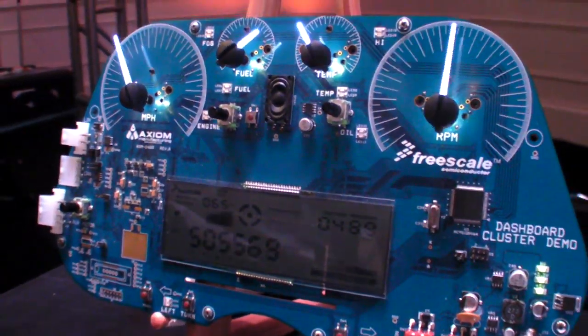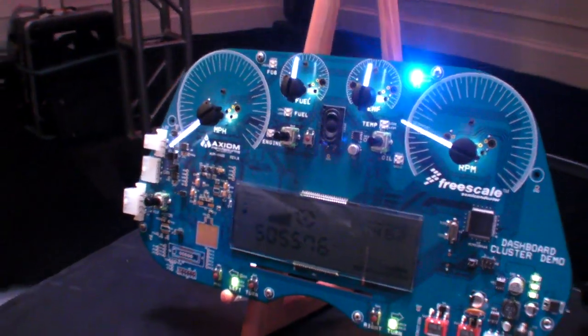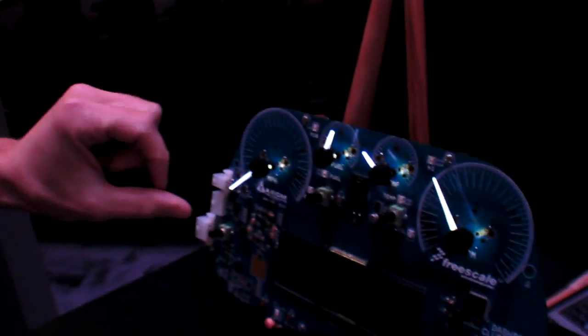This is a fully integrated system on a 16-bit microcontroller. It drives directly all the gauges and it drives the dot matrix display. Very cost-optimized solution. What we're seeing today is that these are going into what we call the BRIC countries — Brazil, China, those kind of markets where it's more of a lower-cost focus, but they still want the features with the reconfigured panel and so on.